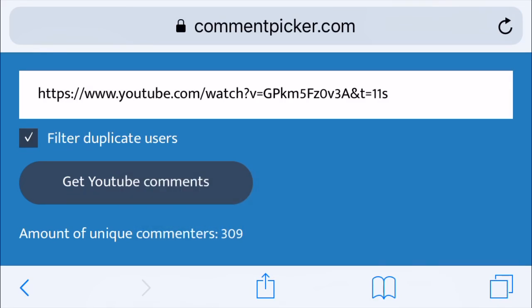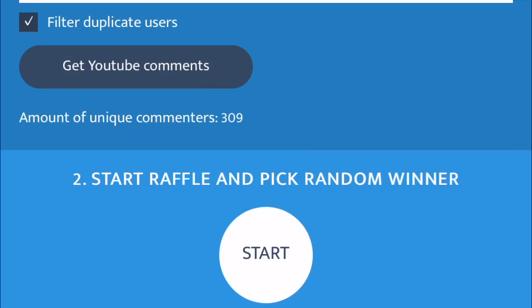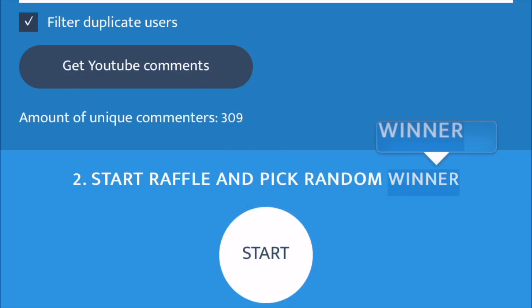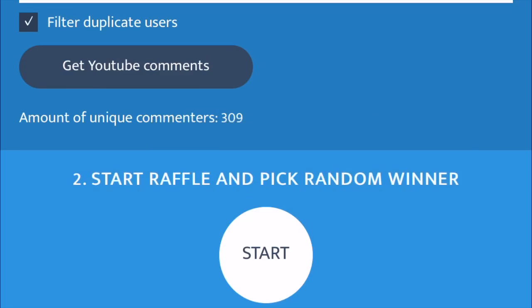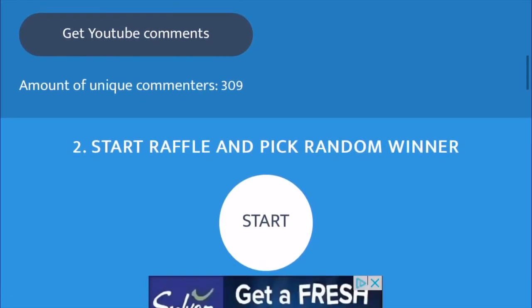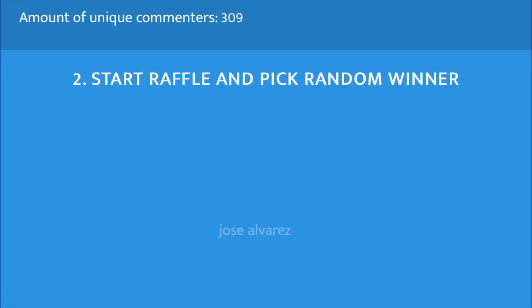We have 309 comments — holy moly, 309 comentarios! To start the raffle we'll push the start button right here. Para ver quién gana el giveaway, aprimo el start y esta onda va a escoger un ganador. ¿Están listos? Are you guys ready? On a count of three — one, two, three, go! Good luck everybody, suerte a todos.